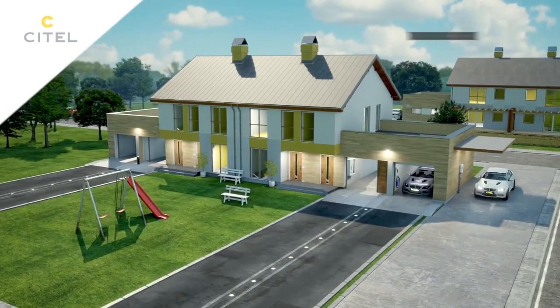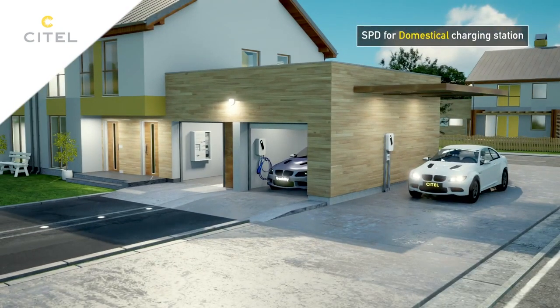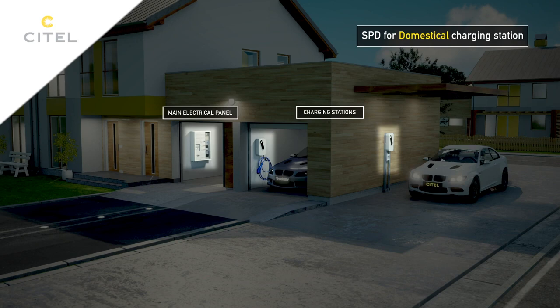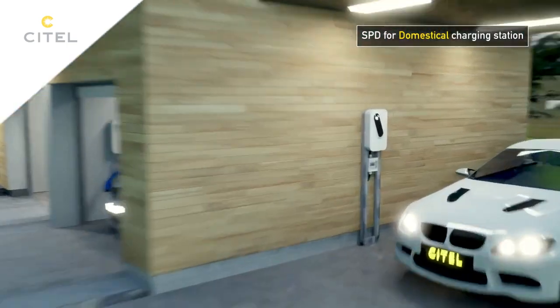A comparable scenario exists in the private sector. A Type 2 primary surge protector is installed at the main switchboard, and a compact Type 2 plus 3 secondary surge protector is installed at the equipment.